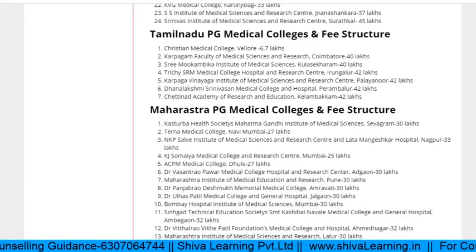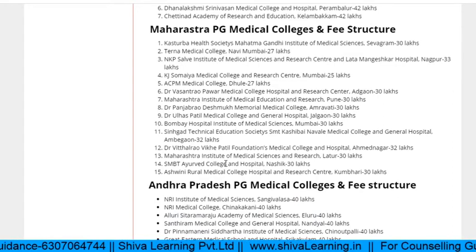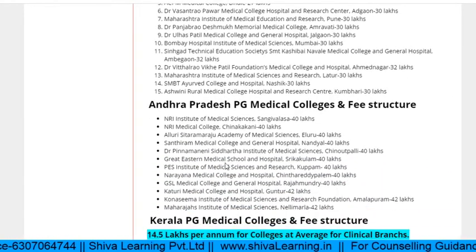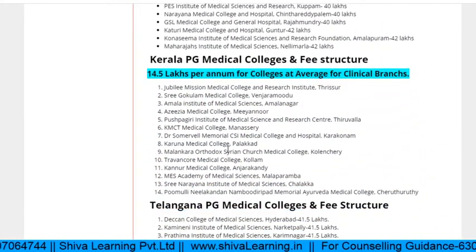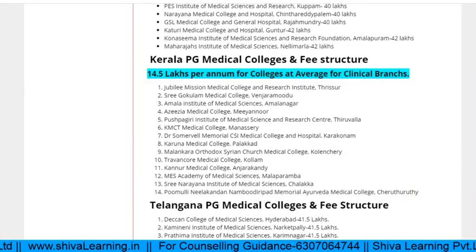Maharashtra PG medical colleges were already explained. For Kerala, the average fees is near about 15 lakhs for all colleges.